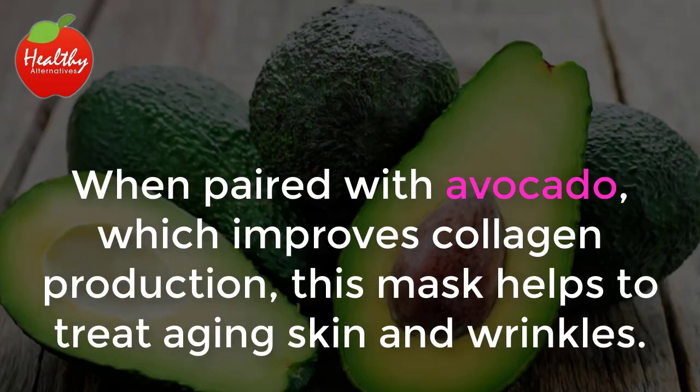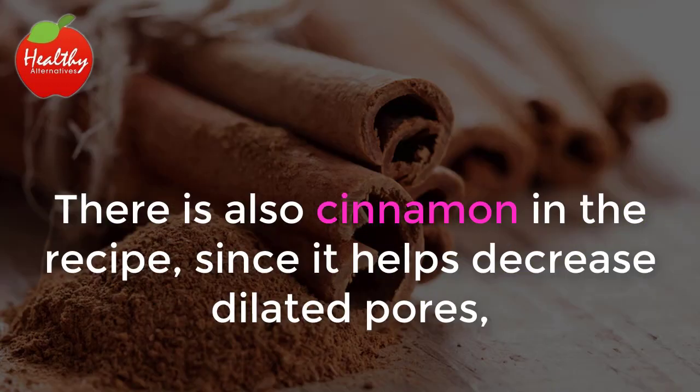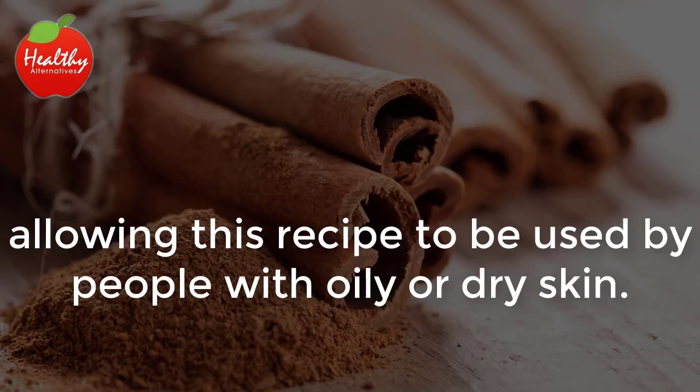When paired with avocado, which improves collagen production, this mask helps to treat aging skin and wrinkles. There is also cinnamon in the recipe, since it helps decrease dilated pores, allowing this recipe to be used by people with oily or dry skin.